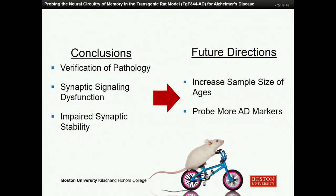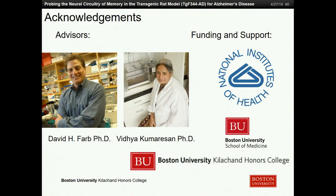The takeaways of the study are that we first and foremost verified the pathology of this new animal model for Alzheimer's, allowing future studies to build on it and expand the literature surrounding this model. Within this new Alzheimer's framework, we also demonstrated synaptic deficits both in signaling with a decrease of synaptic receptor proteins, and in synaptic stability with a decrease in synaptic structural proteins. In the future, we'd like to look at more ages to better map disease progression, as well as more AD biomarkers to further verify the pathology. I'd like to thank my PI David Farb and his research professor Dr. Vidya Kumar-San.